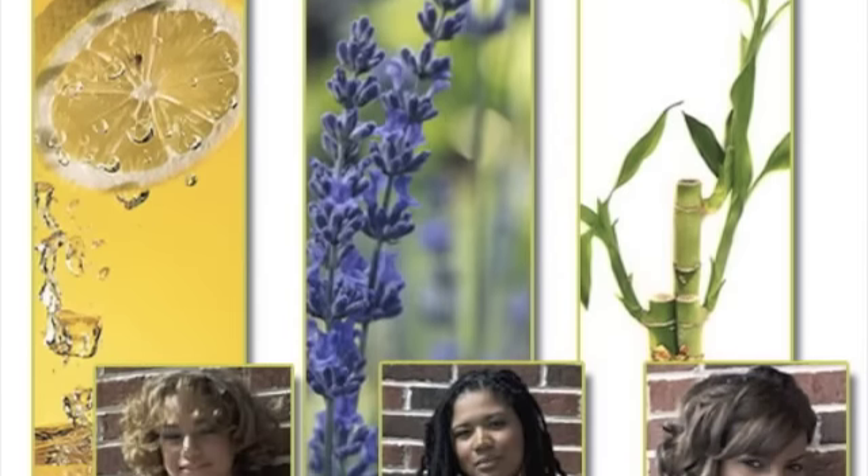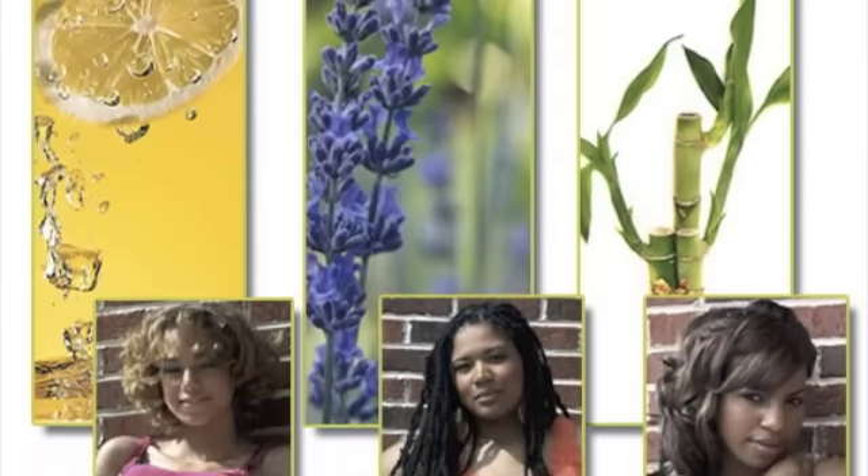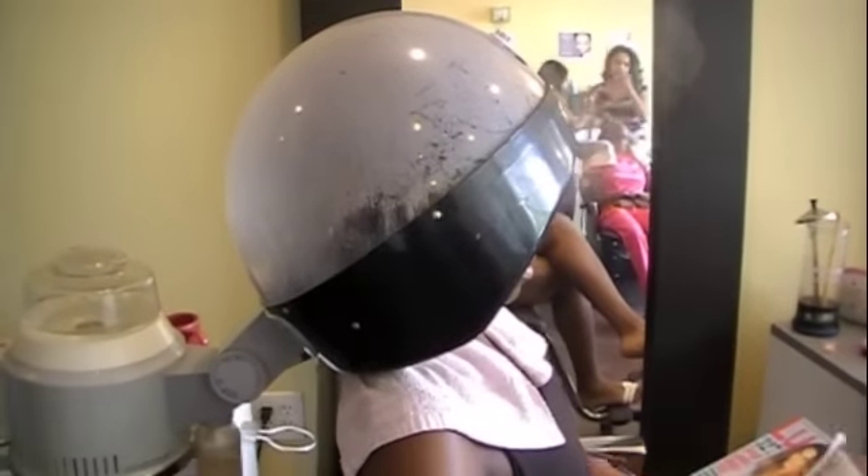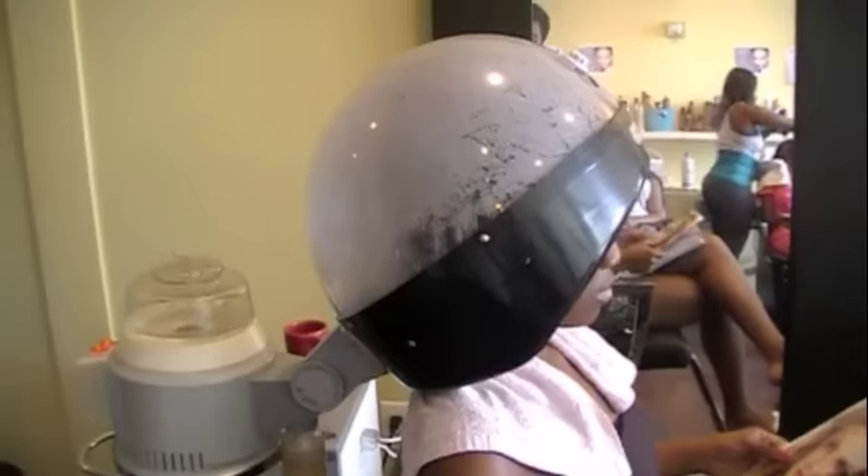Steam Therapy Treatments use steam instead of dry heat to infuse essential oils and proteins into the hair. Hydrated hair is always less likely to frizz, and it's more manageable than dry, brittle hair. At Salon Soy, there are three Steam Therapy Treatments to choose from. Let's take a look.